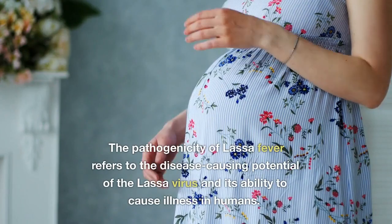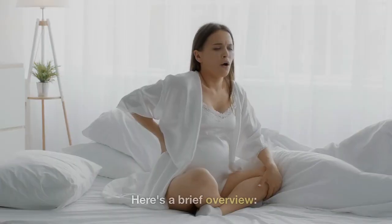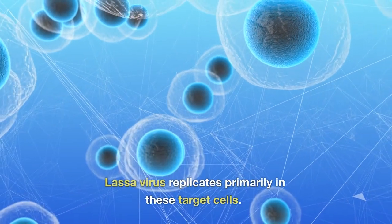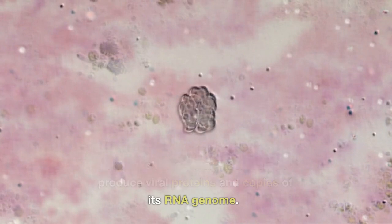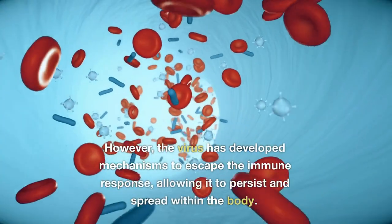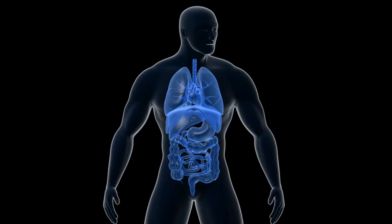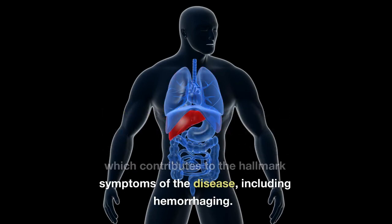Pathogenicity of Lassa virus: When the Lassa virus enters the human body, it targets specific cell types including endothelial cells, macrophages, and dendritic cells, where it replicates primarily by hijacking the cellular machinery to produce viral proteins and copies of its RNA genome. As the virus replicates, it causes damage to infected cells and triggers immune responses; however, the virus has developed mechanisms to escape the immune response, allowing it to persist and spread. Lassa fever can affect multiple organs, with the vascular system being a major target. The virus can cause damage to blood vessels, leading to increased vascular permeability and leakage, contributing to hallmark symptoms including hemorrhaging.